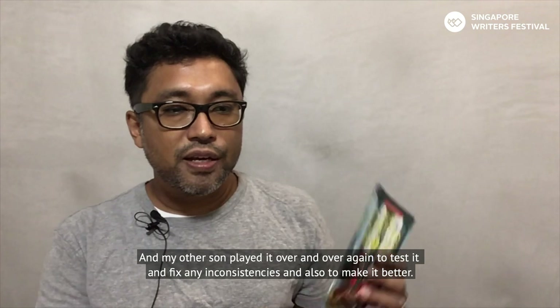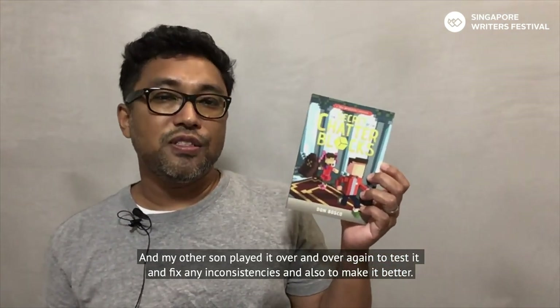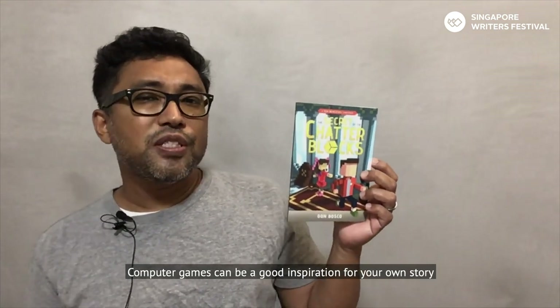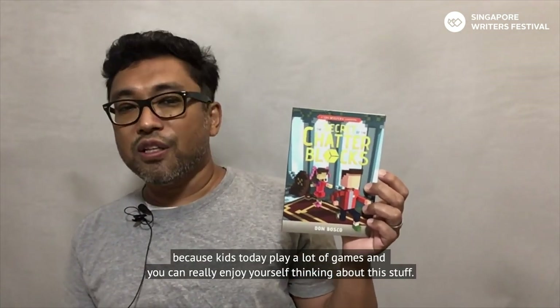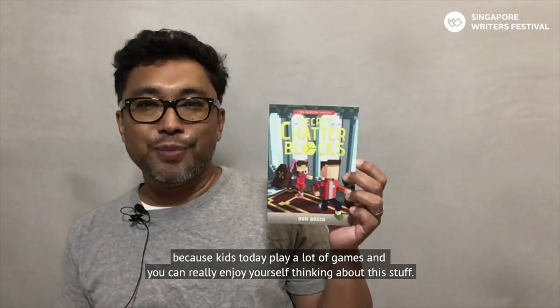My other son played through it over and over again to test it, fix any inconsistencies, and make it better. Computer games can be a good inspiration for your own story because kids today play a lot of games and you can really enjoy yourself thinking about this stuff.